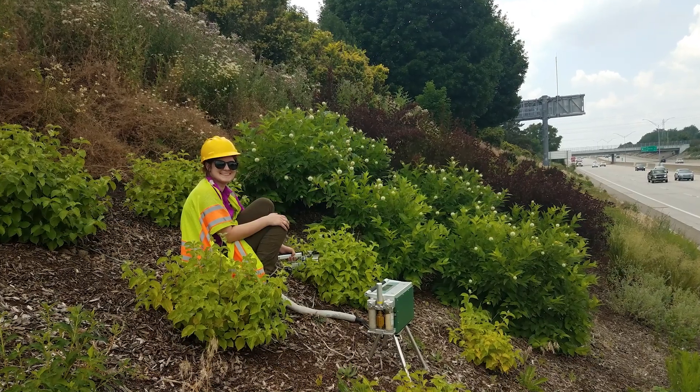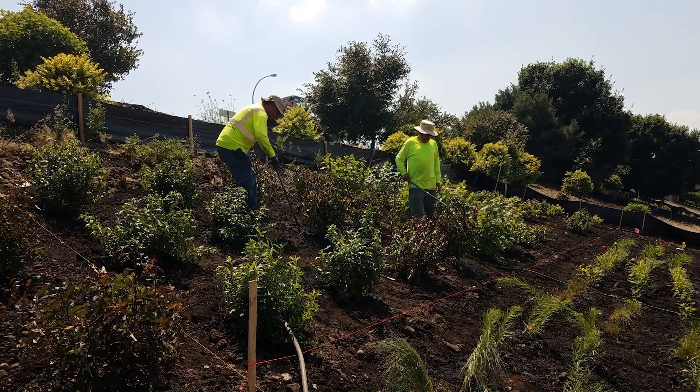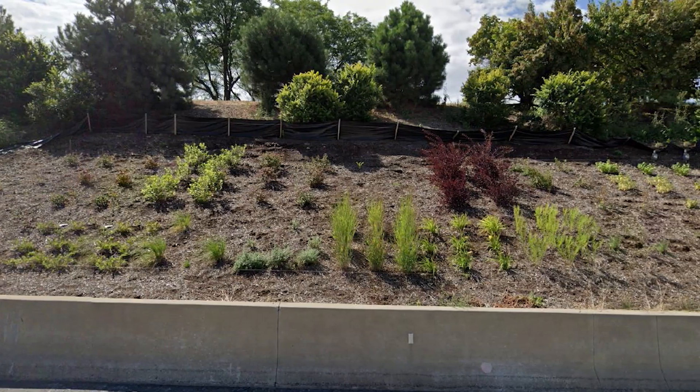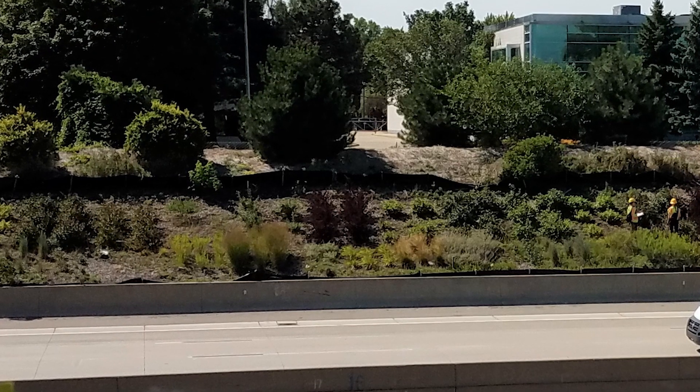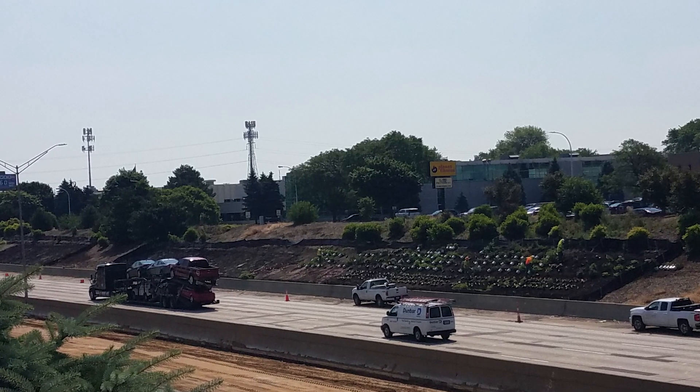This project was set out to identify what are some of the practices — site preparation practices in particular — that are going to help us to have plants be successful on roadsides in urban areas. The other part of this is also trying to identify which plants are likely to be successful in those locations. We set up a series of replicated plots on two sides of I-696 in the suburban Detroit, Warren-Roseville area.